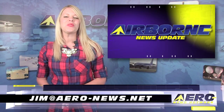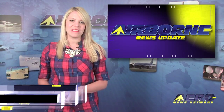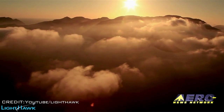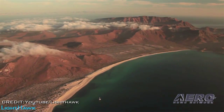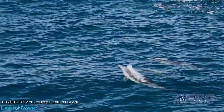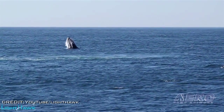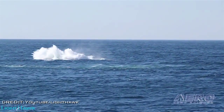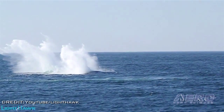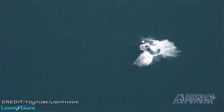Welcome back. If you'd like to be a supporter of Airborne, send an email to jim@aero-news.net. The non-profit conservation group known as Lighthawk will begin flying monthly aerial surveys of the northern Gulf of California to save the critically endangered Vaquita porpoise, whose population currently stands at approximately 97 individuals. The International Union for Conservation of Nature has listed this porpoise as critically endangered and says immediate action is needed to prevent extinction.